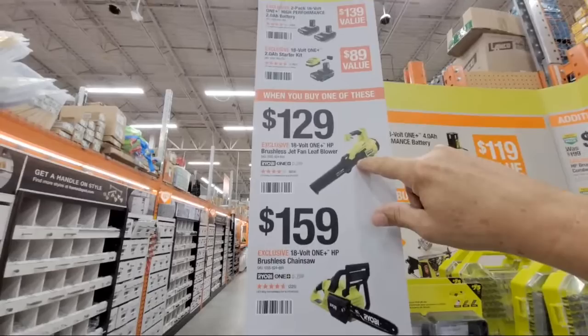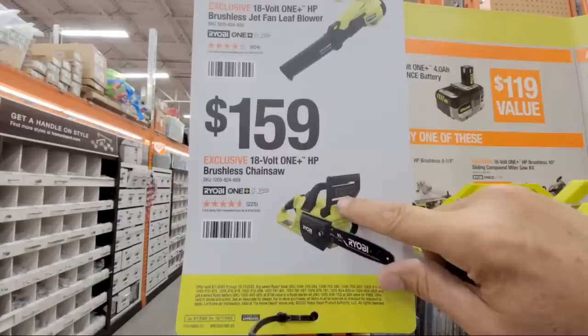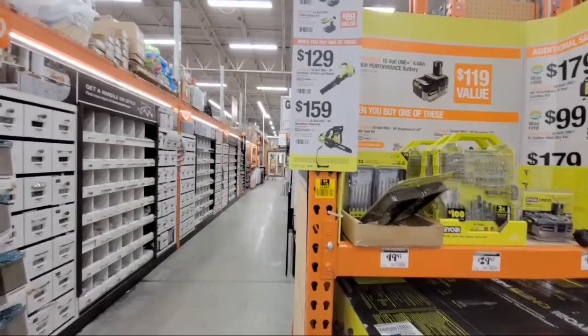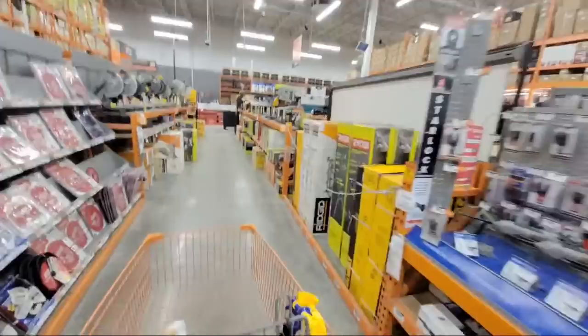The HP brushless blower is down to $129, and the chainsaw is on the display too. I'm giving away a Ryobi chainsaw Sunday night — I can't remember if it's this brushless model or the brushed one. I got it free during a Ryobi days deal back in May when I bought two HP batteries.